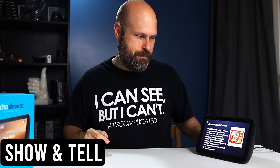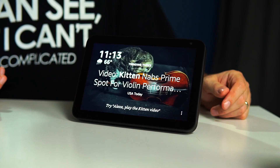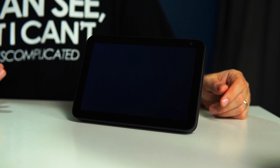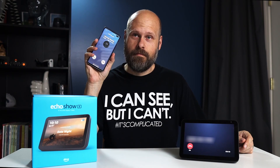These Echo devices are also great for staying in contact with family and friends. I'll show you just how easy it is to use the Echo as a telephone. Dial 859. [Device dials the number.] It's calling.